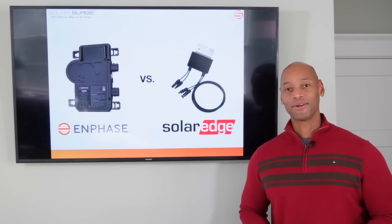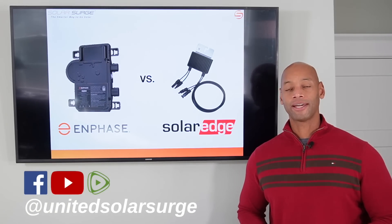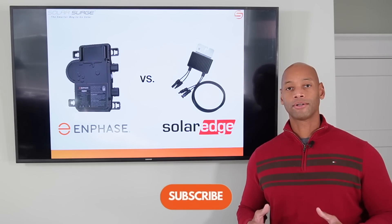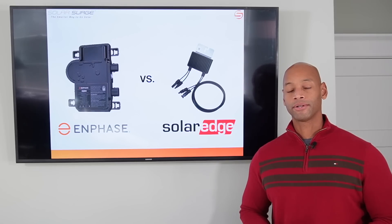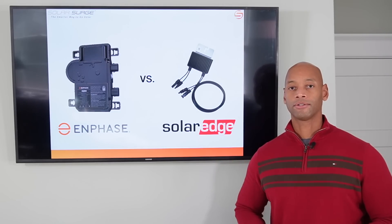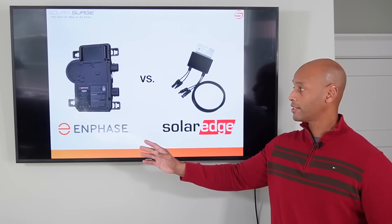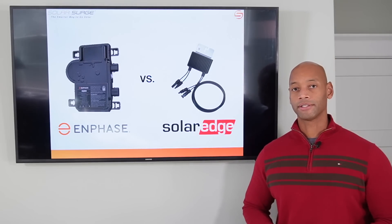Hi everyone, Joe Ordia here for SolarSurge. For the past eight years I've been helping families get their home set up to survive a loss of the electric grid. Here on the SolarSurge channel we talk about all things related to renewable energy, battery storage, and backup power systems for your home. In today's video we're going to be doing another head-to-head comparison of the two leading residential solar brands: Enphase with their microinverter system and SolarEdge with its DC power optimizer system.